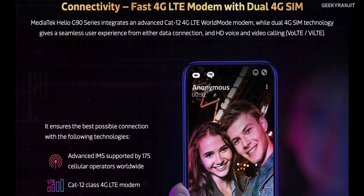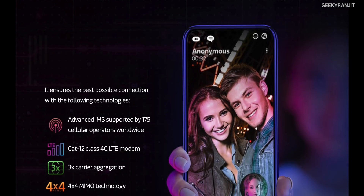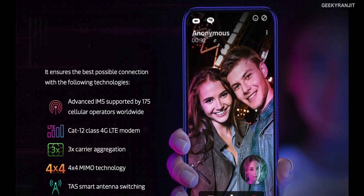Apart from gaming-specific features, the general things you'd expect from MediaTek chipsets are still there — it supports dual VoLTE, 3x carrier aggregation, 4x4 MIMO for enhanced Wi-Fi, and all the AI capabilities we've seen with earlier MediaTek chipsets.